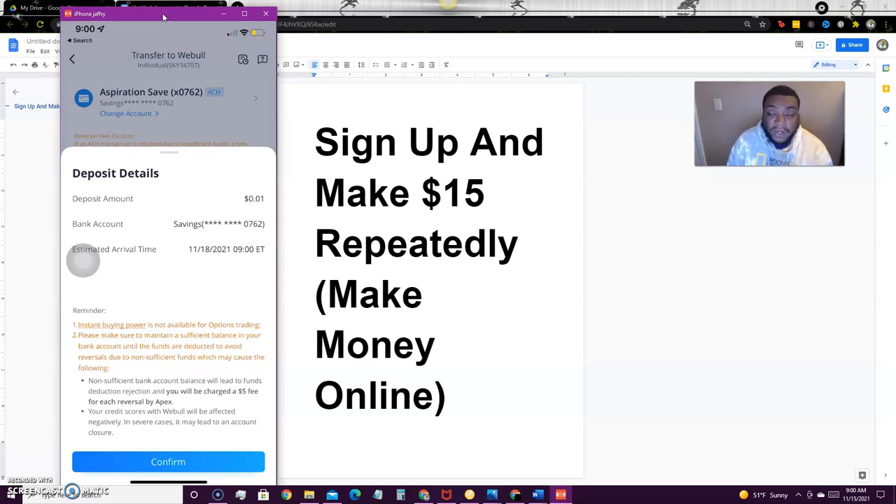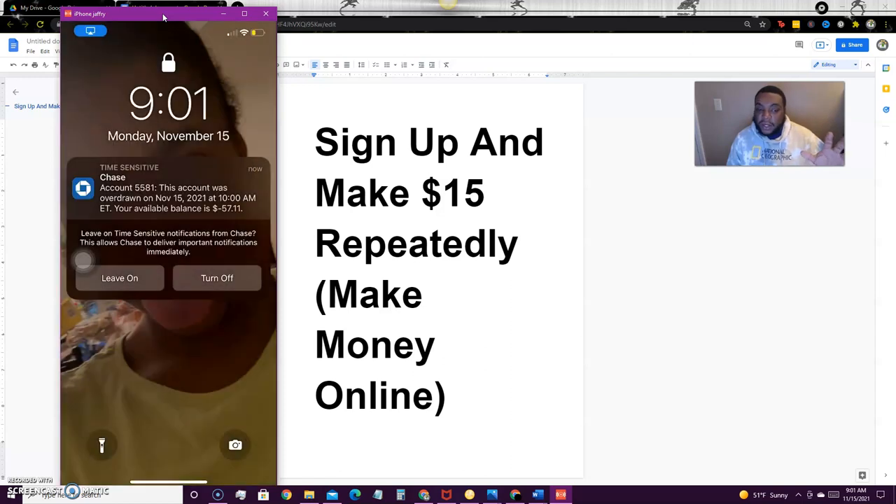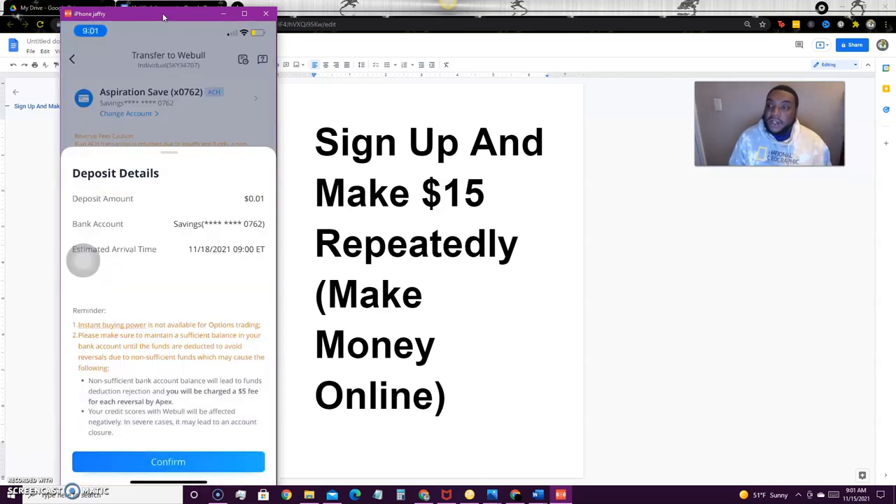I have two bank accounts you guys can use: Bridge and Strike. With Strike you can buy Bitcoin, and when you sign up they give you five dollars in cash to do whatever you want. Take that five dollars, buy Bitcoin, transfer that Bitcoin to Cash App, and sell it on Cash App using your Cash App wallet. You turn it into cash and withdraw to your bank account, but you only need one cent.